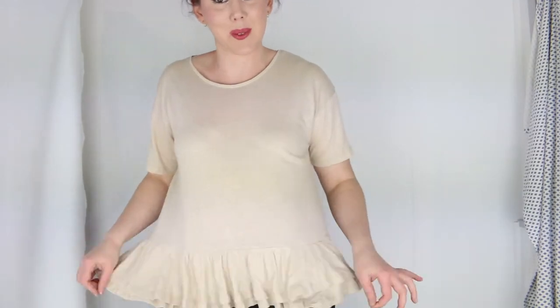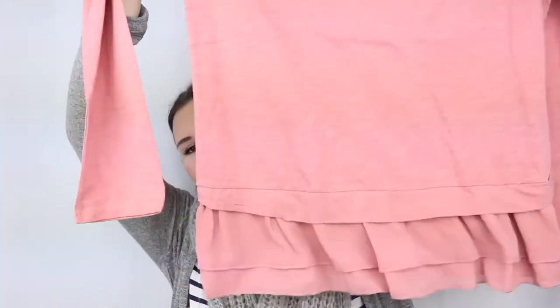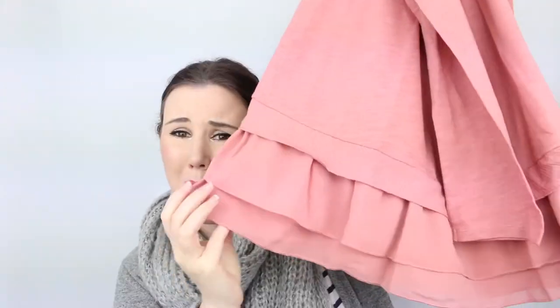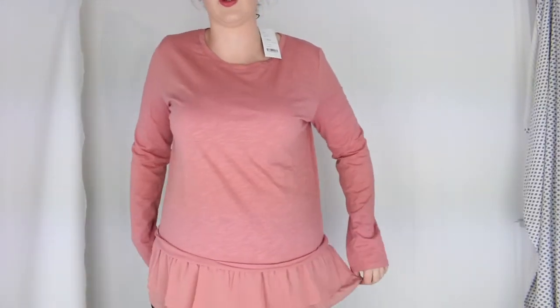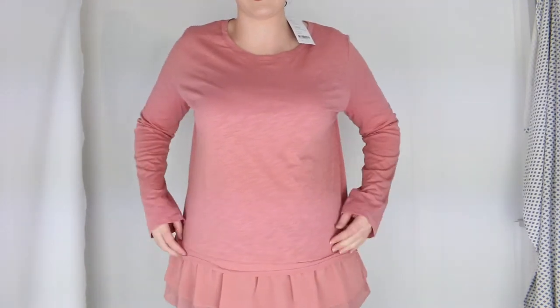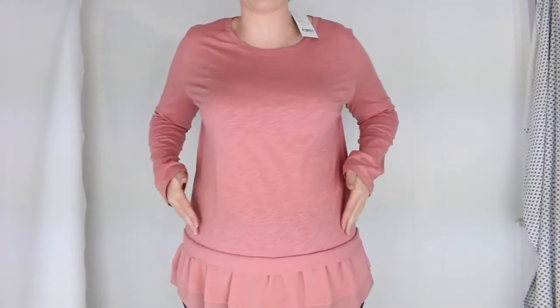I'm going to say no to this one as well. The next one I got for $35.96 — original price $69.95. It's another kind of peplum top with a chiffon peplum edge, just a basic sweater long-sleeve top. The problem is these peplum details hit me on almost the widest part of my body — they stick out and make me look even bigger on my hips. I don't like this one either.